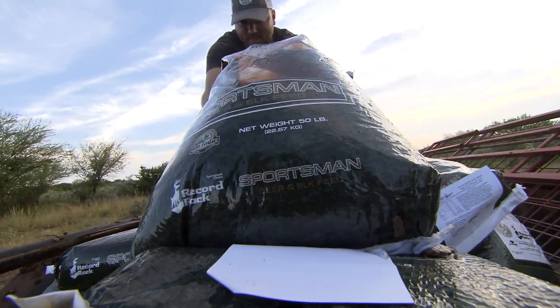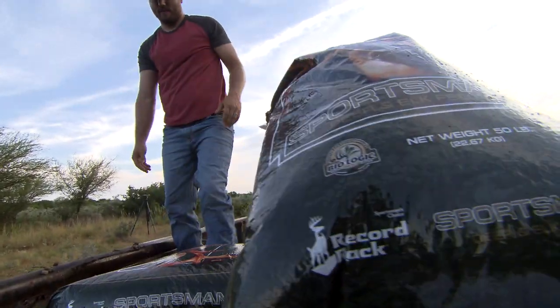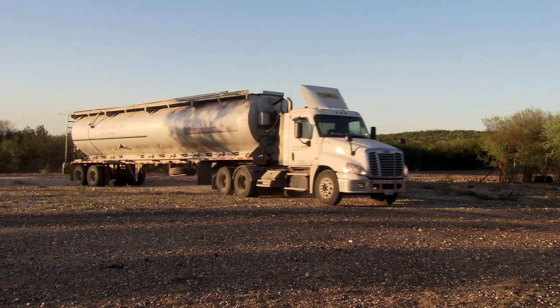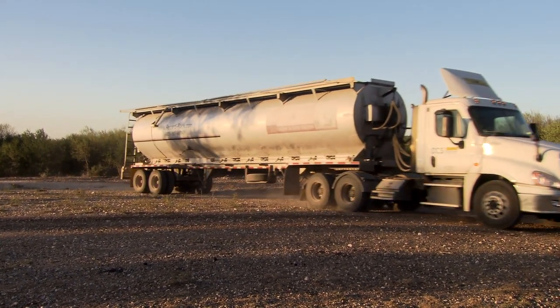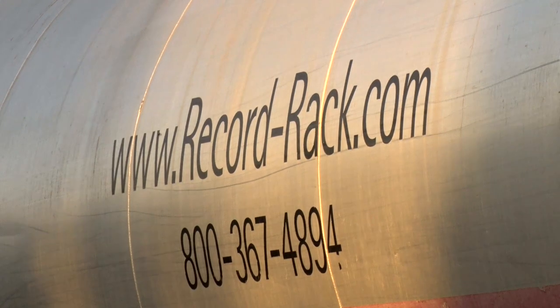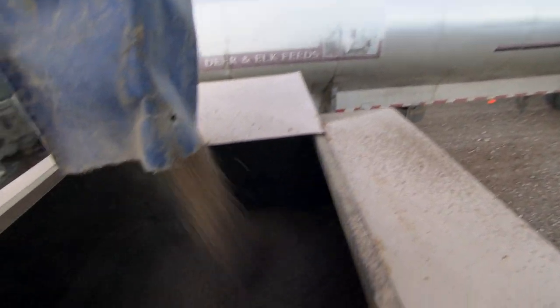There may be some of you out there that need a lot of protein to start that supplemental feeding program. Well, you don't have to worry. Record Rack can help you schedule a bulk delivery drop-off and even help you fill your feeders if need be. Our delivery is something that we try not just only to exceed on the nutritional side but to exceed on the service side.